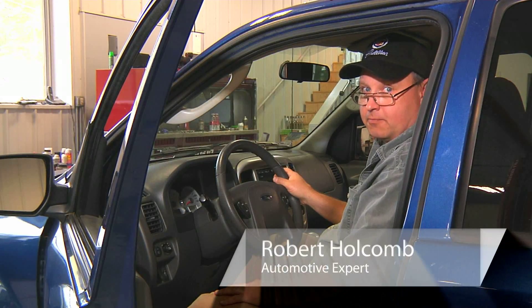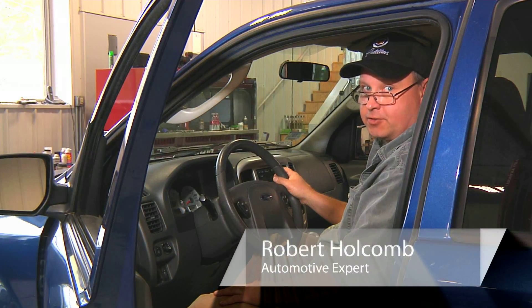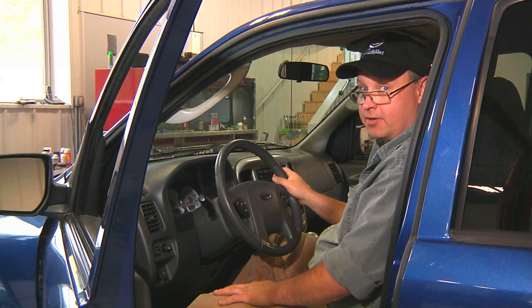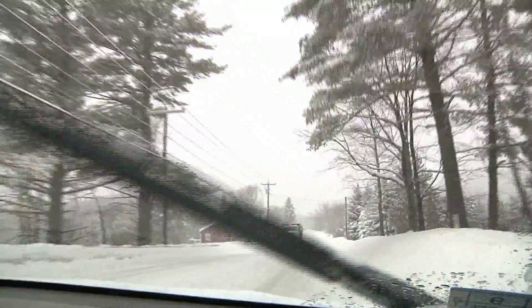Hi, I'm Bob Holcomb from Apex Automotive in Great Barrington, Massachusetts for Demand Studios. Today we're going to talk about how to drive in icy or slippery conditions.